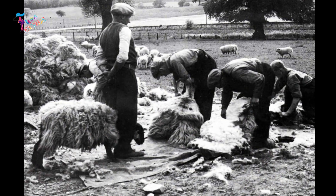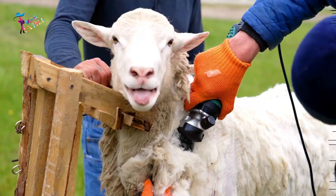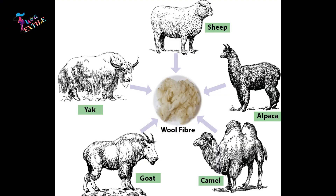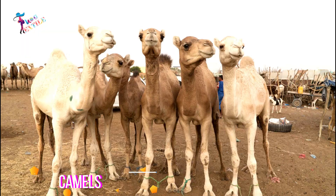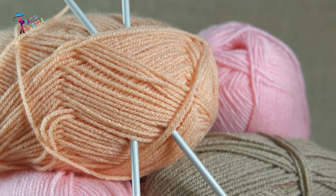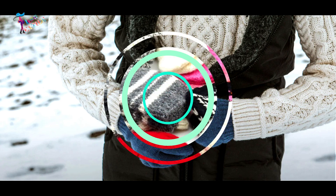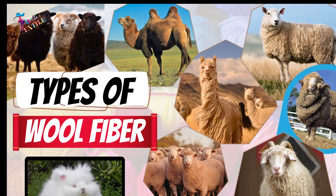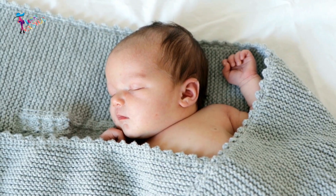Wool is possibly the oldest fiber known to humans. Wool not only comes from sheep, but also from different animals such as goats, camels, alpacas, etc. Each type of wool has its own unique properties and characteristics, making it suitable for a wide range of applications. In this video, we will introduce you to some of the most common types of wool fibers and explain their uses.